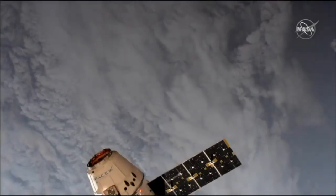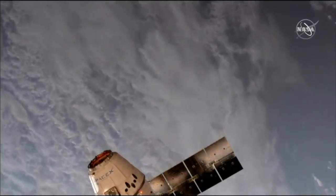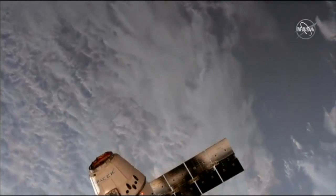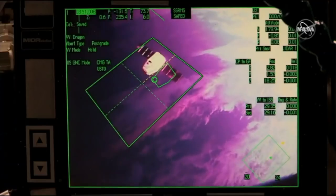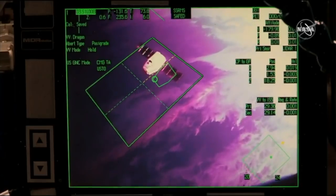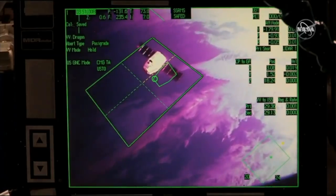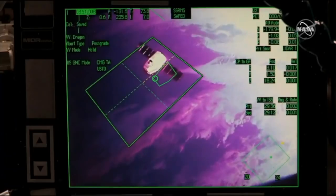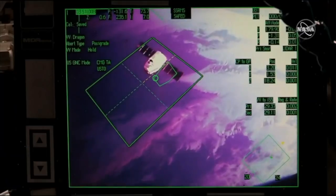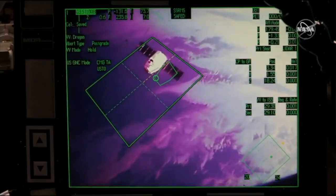Dragon is right at the 30-meter hold point, moving in at about 0.15 miles per hour. The team on the ground is confirming, and Dragon is now at the 30-meter hold. The ground team is performing assessments and will advise shortly when Dragon is go to proceed with step four in 1.102. We are standing by.